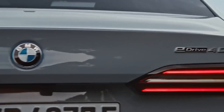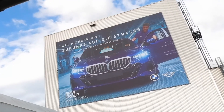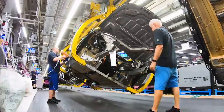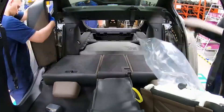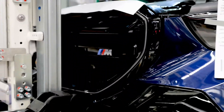Ever wondered how the cutting-edge 2024 BMW 5 Series G60 is made? Let's take a trip to the BMW Group Plant Dingolfing, where the 2024 BMW 5 Series comes to life — a model renowned not just for its luxury and performance, but also for pioneering advancements in electric mobility. From the formation of parts in the press shop to the meticulous assembly and rigorous testing processes, each production stage is a testament to BMW's commitment to excellence. Let's get started.